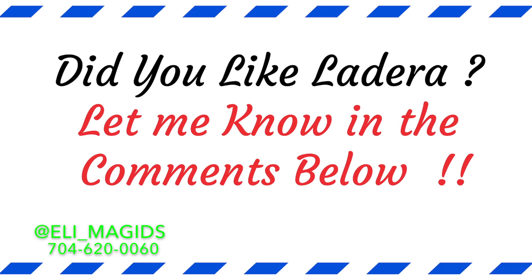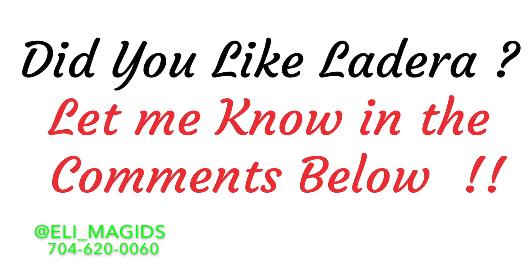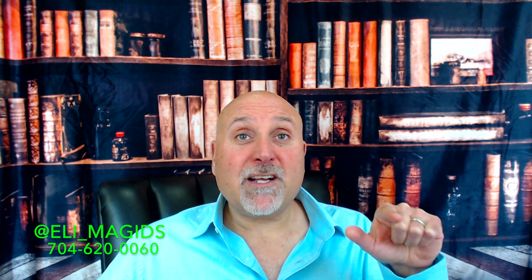So one last question — did you like Ladera? Give me a thumbs up in the comments below. I thank you so much for watching and until next time.